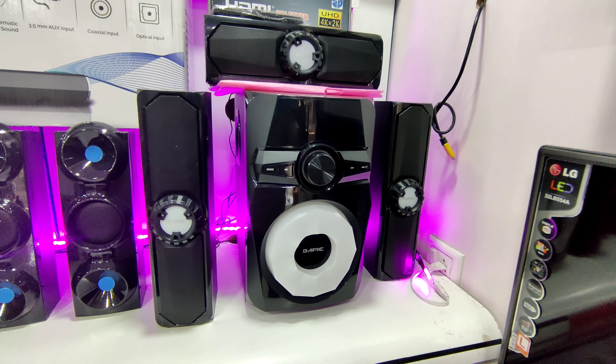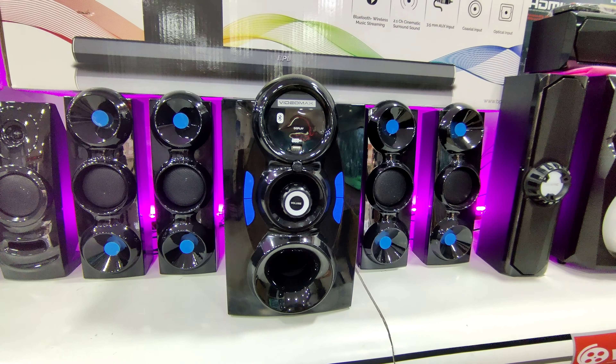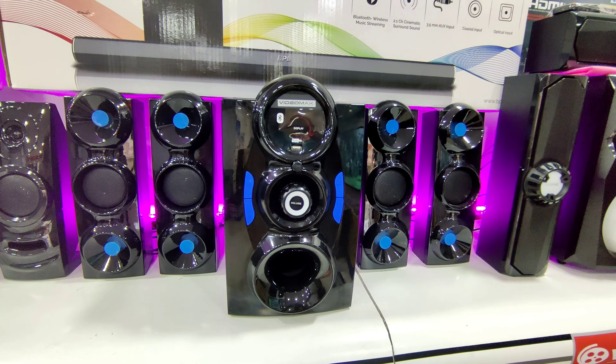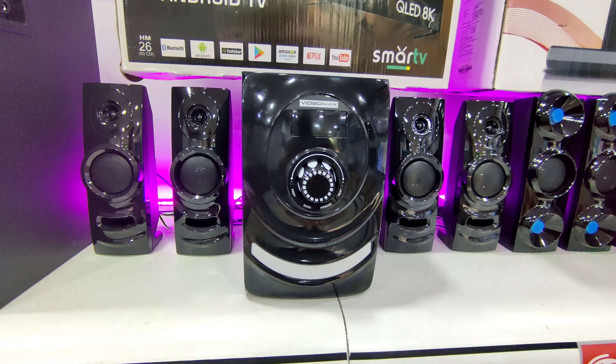At S-Electronics, you have sound options including a Phillips tower speaker. S-Electronics has a very different price range. It includes a 3.1 speaker and a 2.2 speaker at ₹5,300.